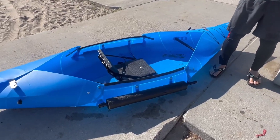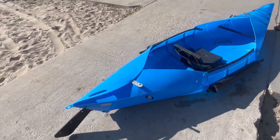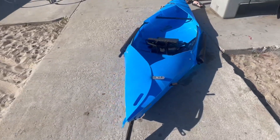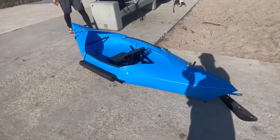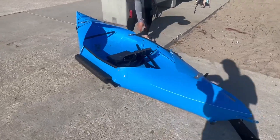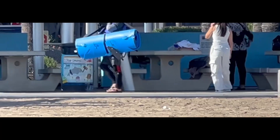It is super easy to unfold and latch everything into place. It also feels nice and secure when you are sitting in it. Transportation is super easy too — all you have to do is fold it, put it back into a carrying bag, and carry it to your car.